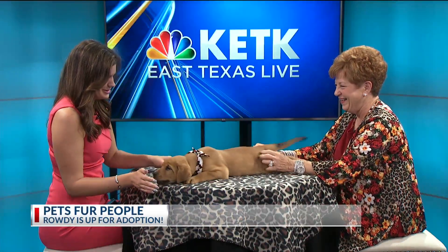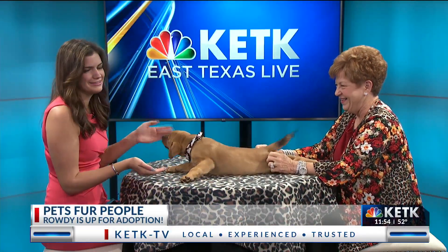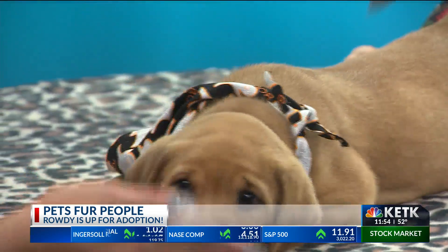This is the best job in the world, y'all, I'm telling you. We're joined up by Gail from Pets for People and the sweetest bundle of joy of all time. Who is this little guy? This is Rowdy. I cannot tell why.